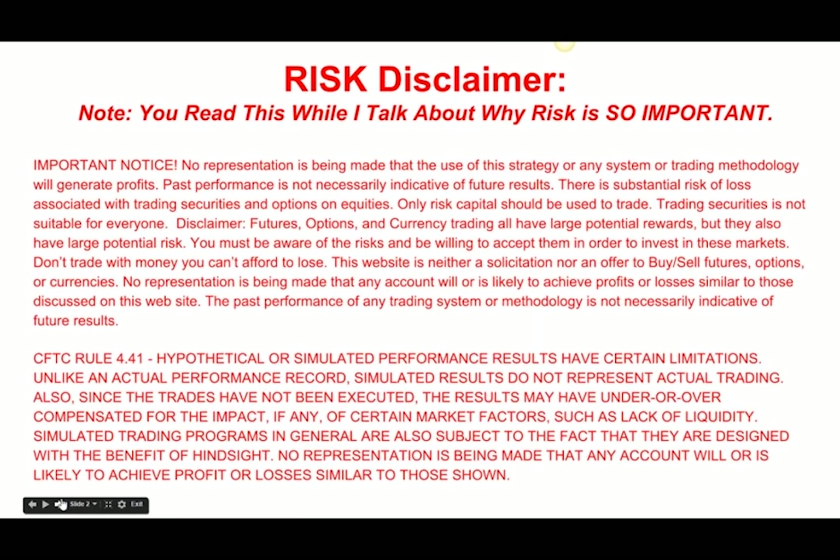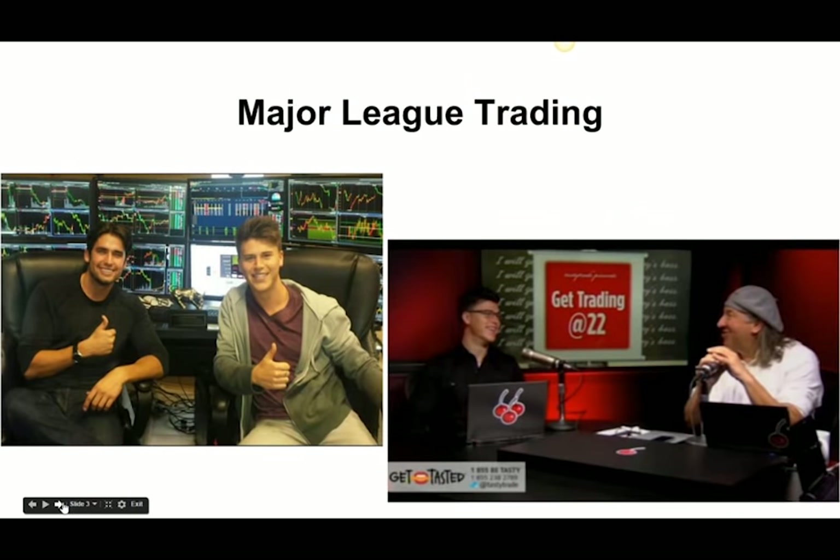First off, I'd like to give a risk disclaimer. Trading involves substantial risk. You can lose money trading, you can make money trading. You need to be aware of this. CFTC Rule 4.41.